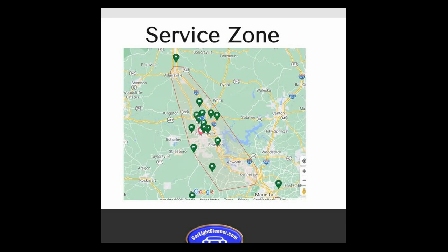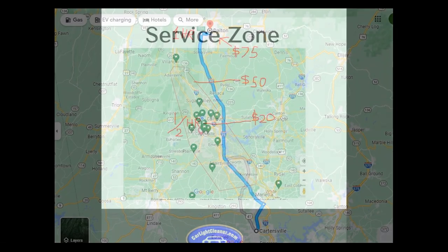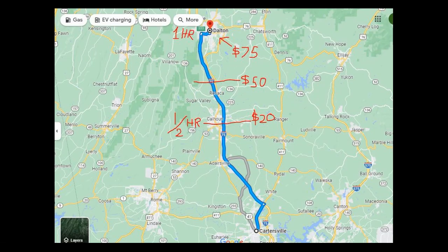Let me show you guys another map here of areas that's outside of my service zone. As you know, I'm based in Cartersville, Georgia. My service zone basically ends to the north at Adairsville, Georgia.